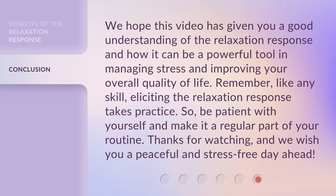We hope this video has given you a good understanding of the relaxation response and how it can be a powerful tool in managing stress and improving your overall quality of life. Remember, like any skill, eliciting the relaxation response takes practice. So, be patient with yourself and make it a regular part of your routine. Thanks for watching, and we wish you a peaceful and stress-free day ahead.